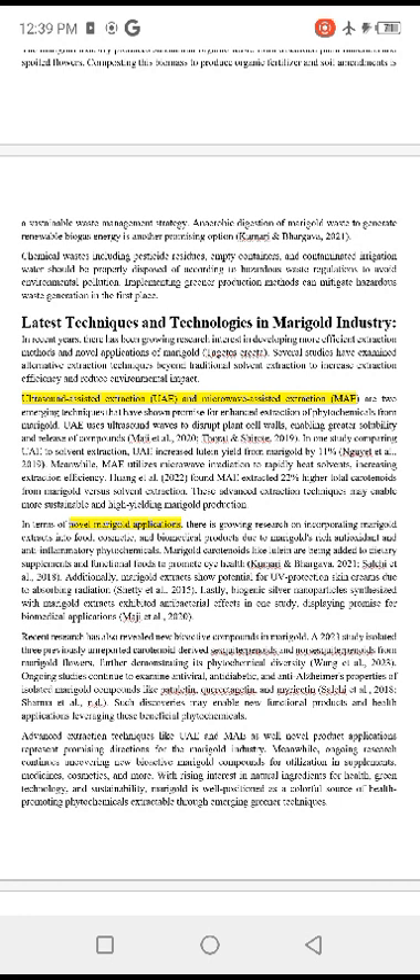Two latest techniques are used in the marigold industry: UAE (Ultrasound-Assisted Extraction) and MAE (Microwave-Assisted Extraction). UAE uses ultrasound waves to disrupt the plant's cell walls, enabling greater solubility and release of compounds. In one study comparing UAE to solvent extraction, UAE increased lutein yield from marigold by 11%. MAE utilizes microwave radiation to rapidly heat solvent, increasing extraction efficiency.